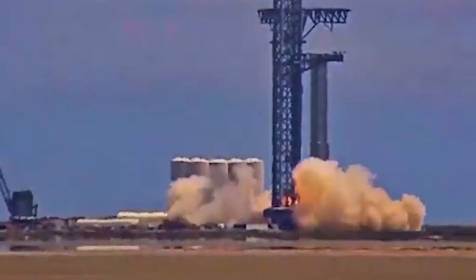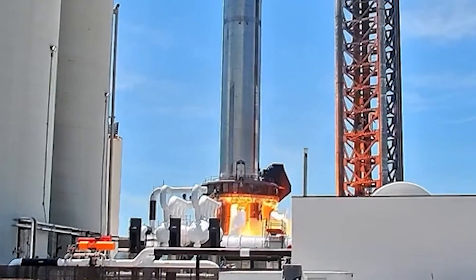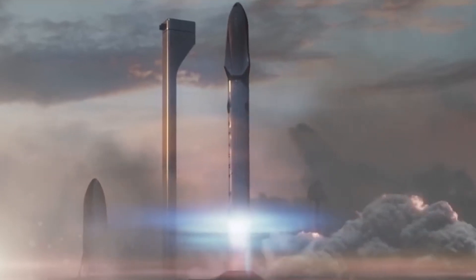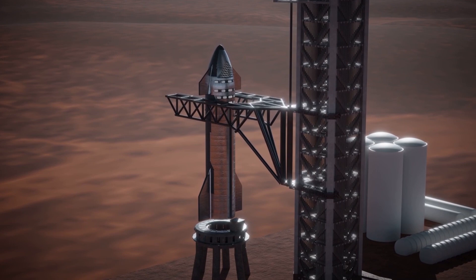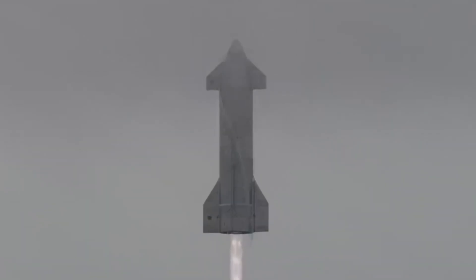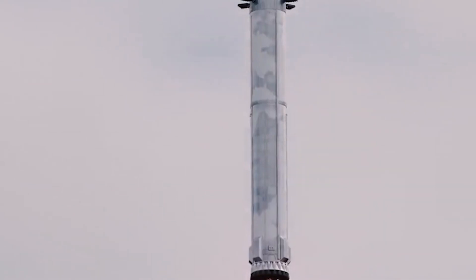Administrator Nelson also shared crucial details about SpaceX's Starship Lunar Lander, which is currently the only vehicle chosen by NASA to land humans on the moon as part of the Artemis program. He announced that SpaceX plans to do an uncrewed landing in 2023 and then do the crewed landing in late 2024. While delays are possible due to the Starship being a brand new concept, all signs point towards the craft being ready in time.